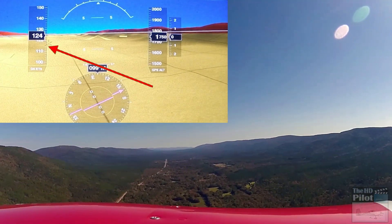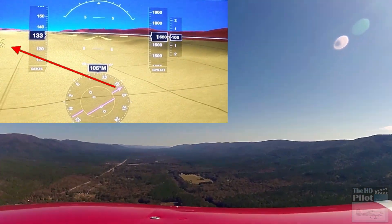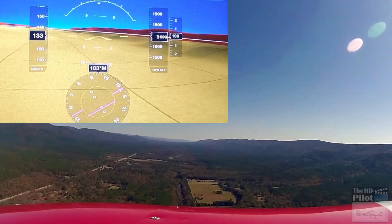I don't know if it picks up on the camera here, but the Avidyne is showing a couple of towers in the valley here that we need to keep our eye out for.